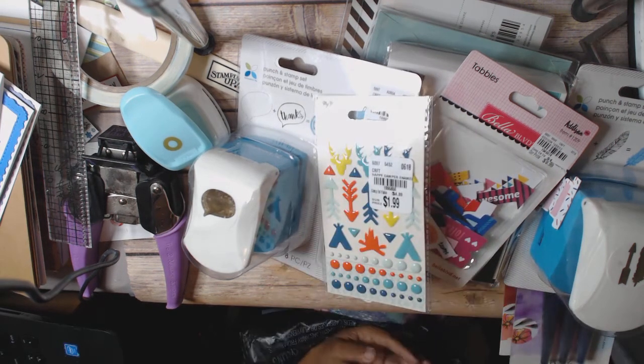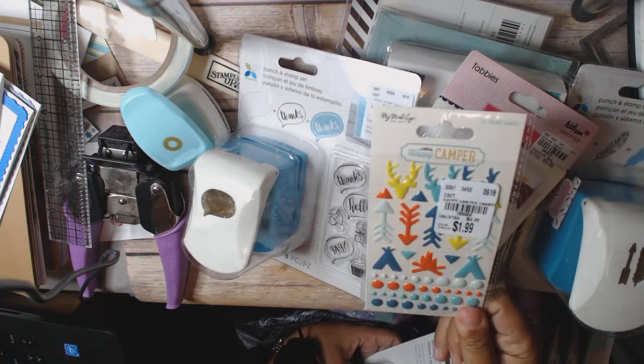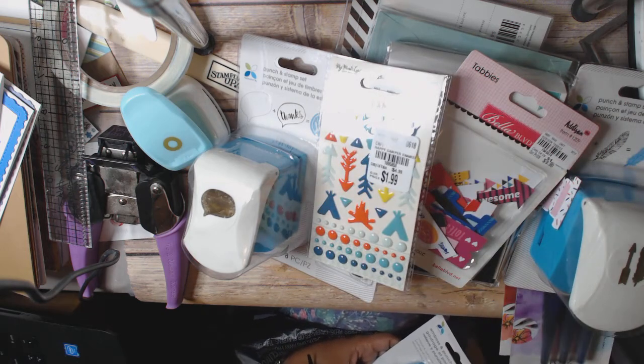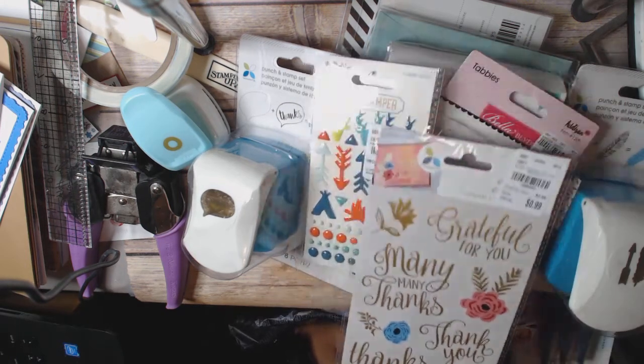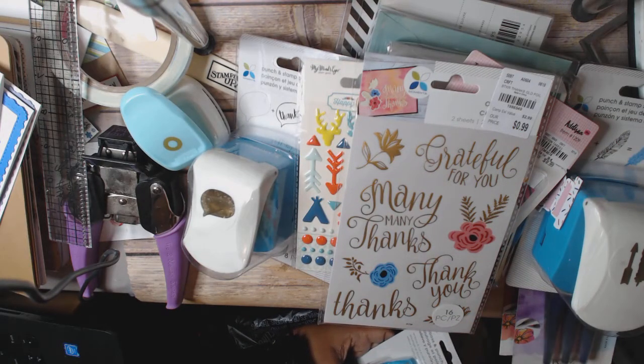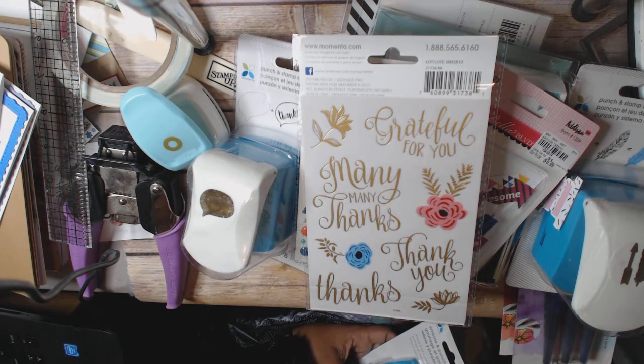I did get these enamel dots. They go with My Mind's Eye Happy Camper, but I just really love enamel dots. And then I did get this for $0.99, because these are really cool to put inside of cards — you can do the outside of the card and then throw one of these cool stickers inside and you're ready to go.